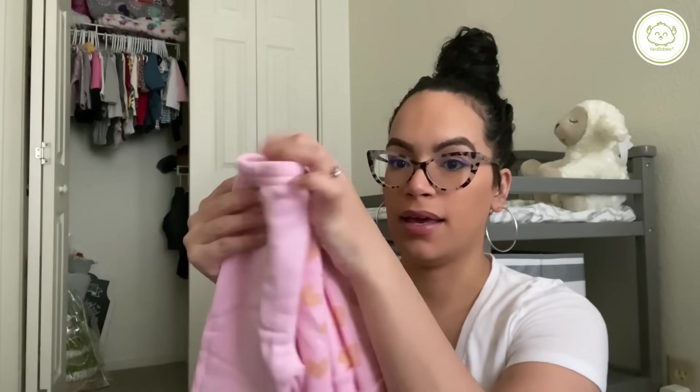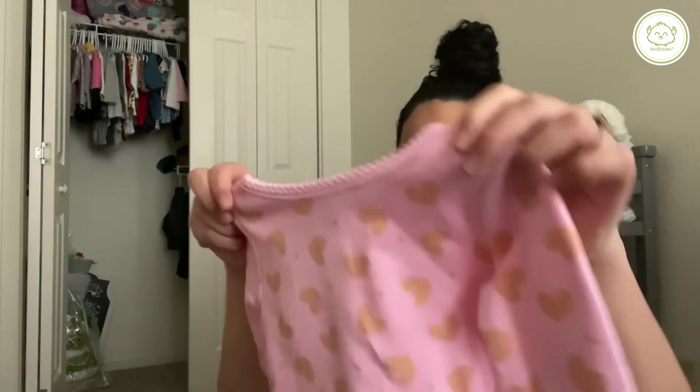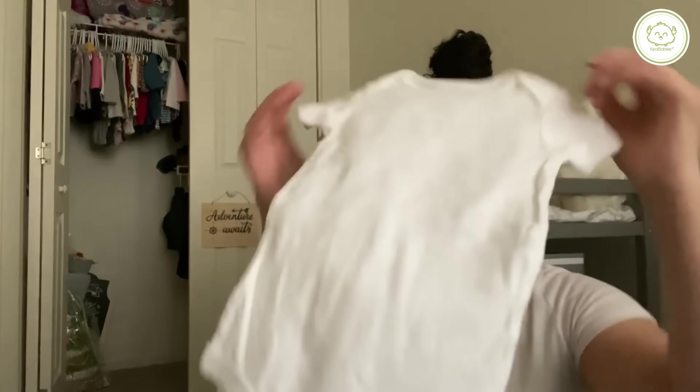I always have an extra outfit and an extra onesie. Right now it's cold in South Dakota so I just have a sweater and some sweatpants — a crew neck. This is from Walmart, actually from Nana's friend. Her twins didn't get to wear these, and since my sister's baby and mine are a week apart she gave them to us so we both have the same outfit. I'll also have a regular white onesie in there — you just never know.